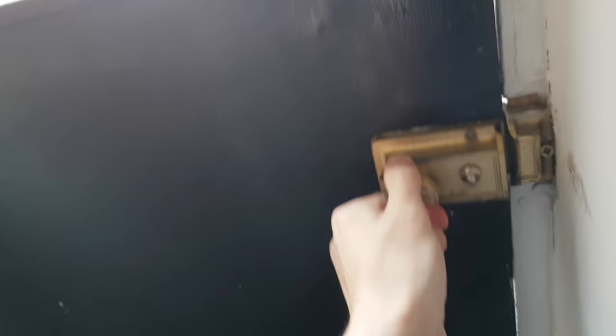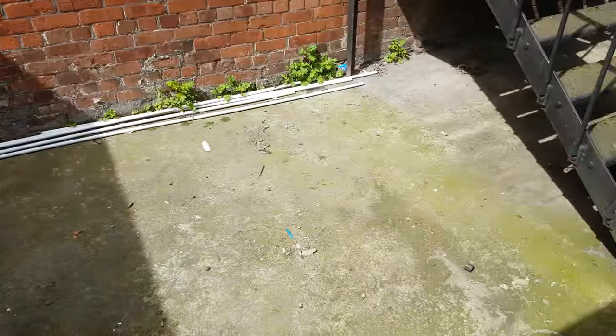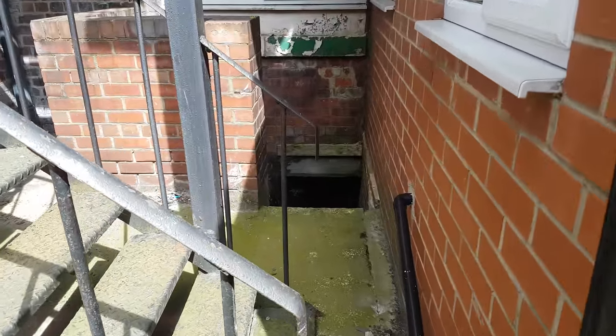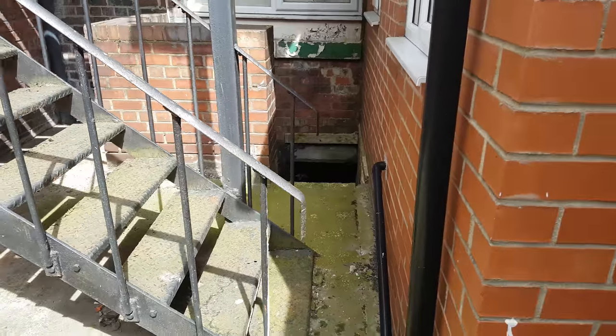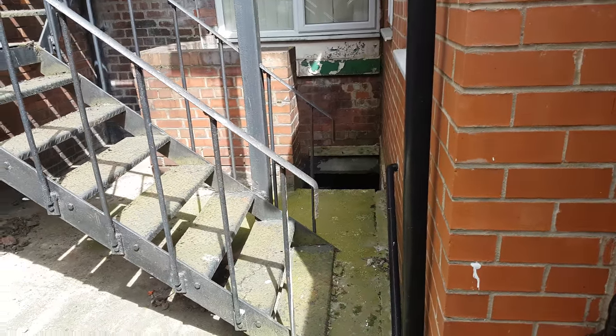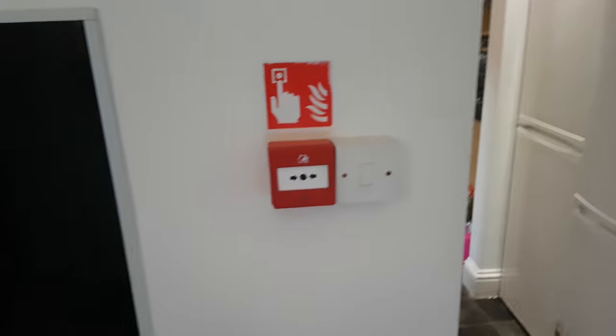Some of these doors are a bit stiff - I can't even open this. Oh for god's sake - it was on the latch, that's why. The yard isn't much, but then there's this like basement down there which is padlocked. It's pretty creepy to look at, especially at night, because it descends and you can't really see the door. I haven't been in there because it's padlocked, but it might be a good place to store things.